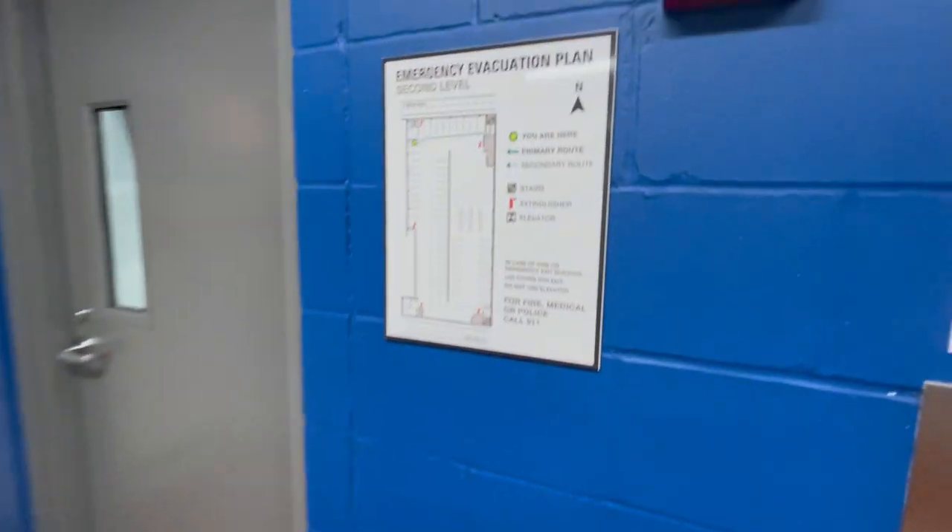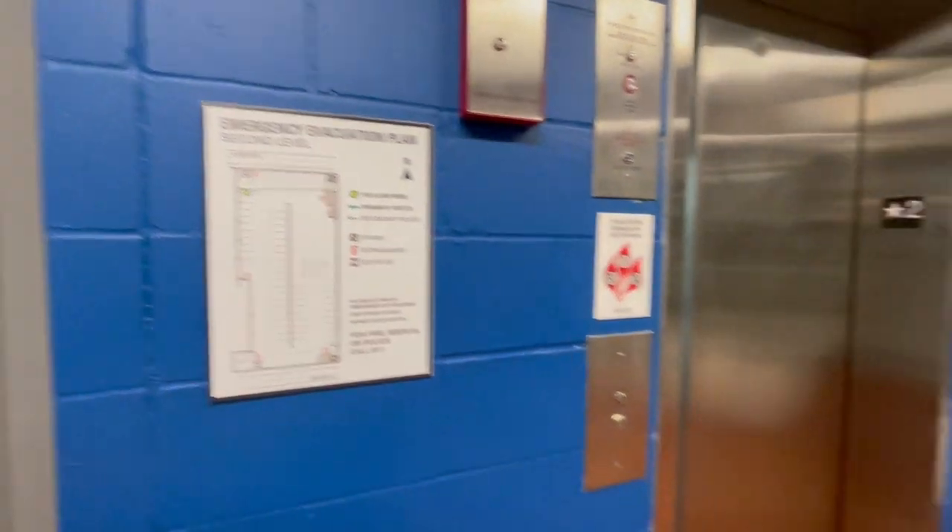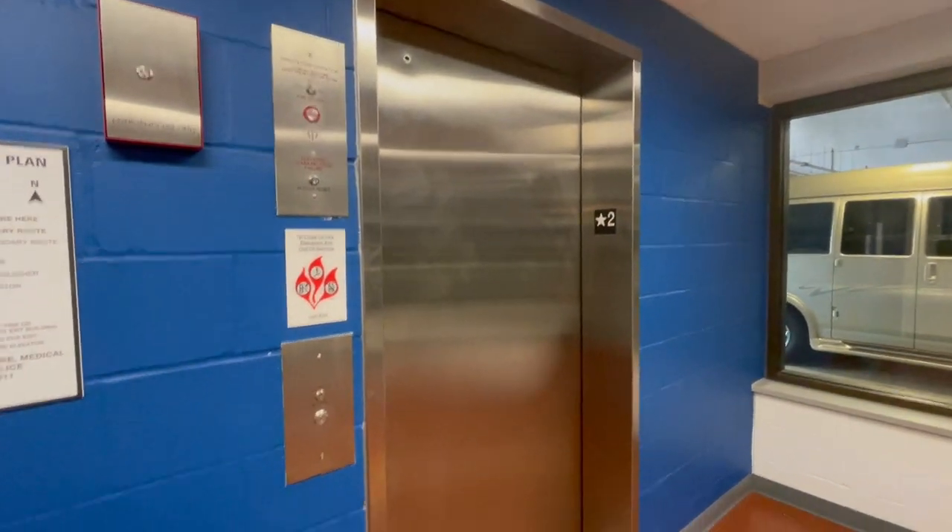There are more elevators. I'm not going to film them if there are. Where am I? There is but I'm not going to film it. All right, I'll be there.